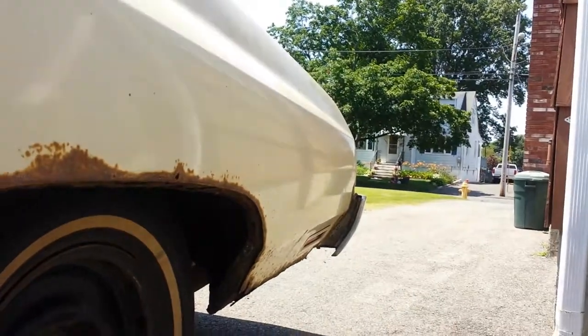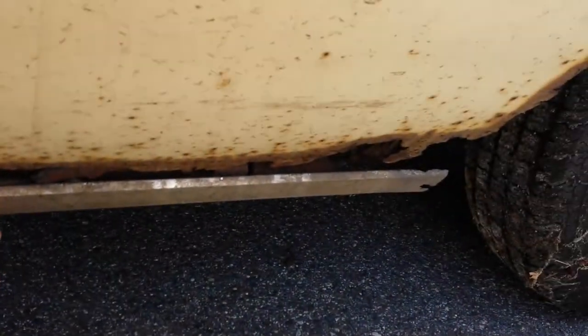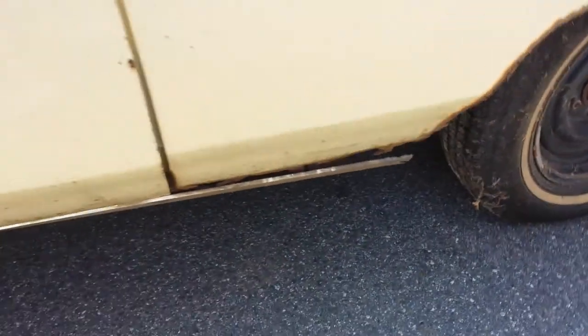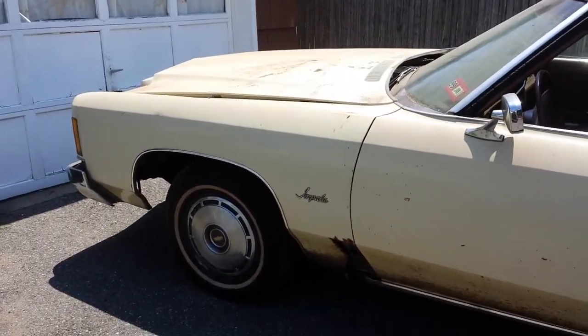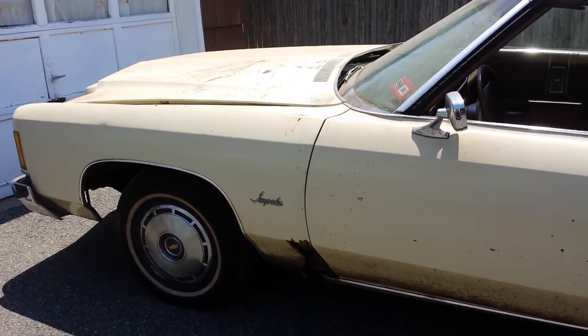Hard to see but the floor pans are rock solid. It's just all this surface rust — New England, you know. More videos once I get this thing home.